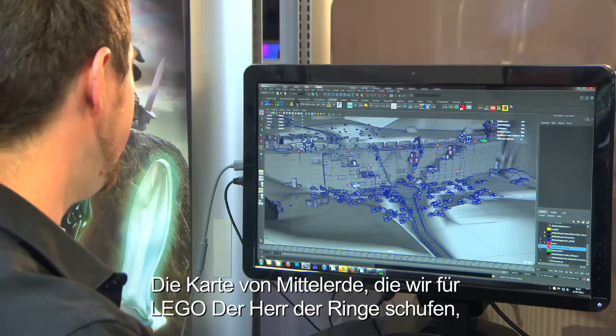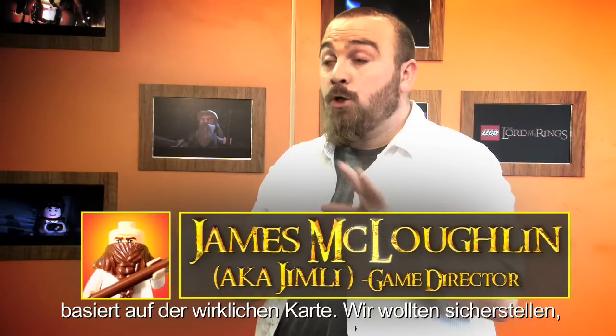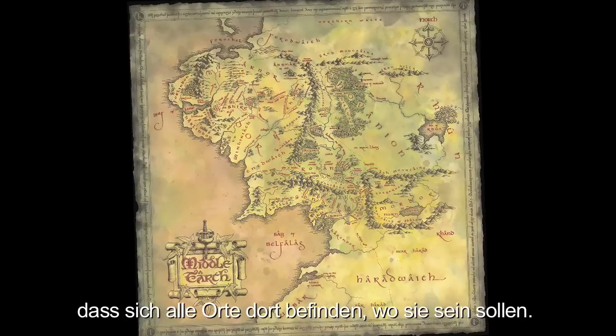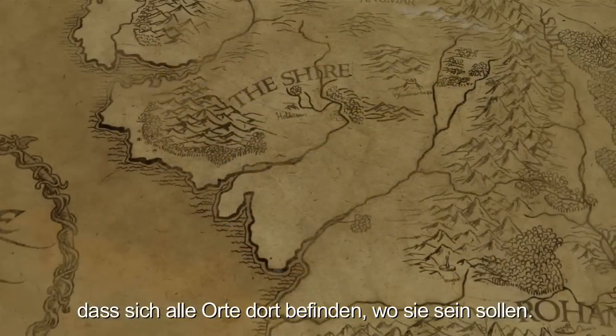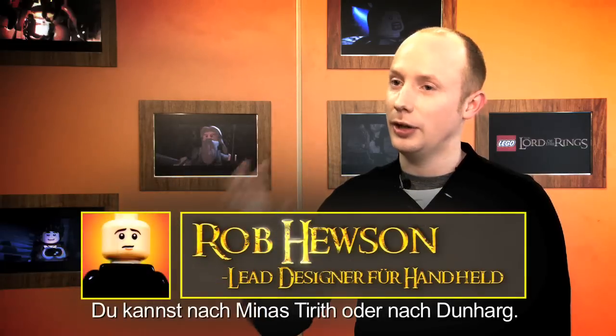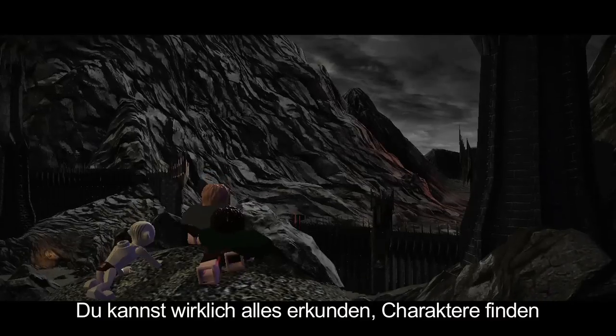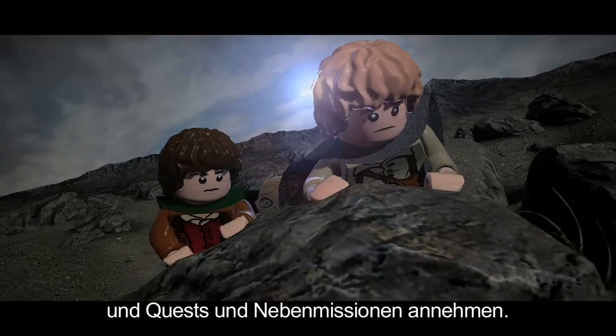The map of Middle Earth that we have created for Lord of the Rings — the entire layout is based totally on the real map. We've used that map to make sure all our places are in the exact locations they need to be. You can drop into Minas Tirith, you can drop into Dunharrow, and you can really explore and find characters there, and you can find fetch quests and side missions.